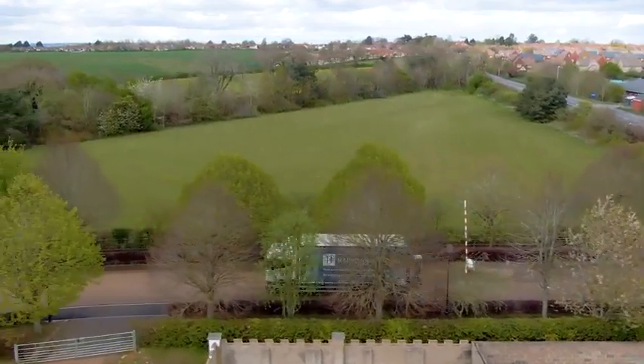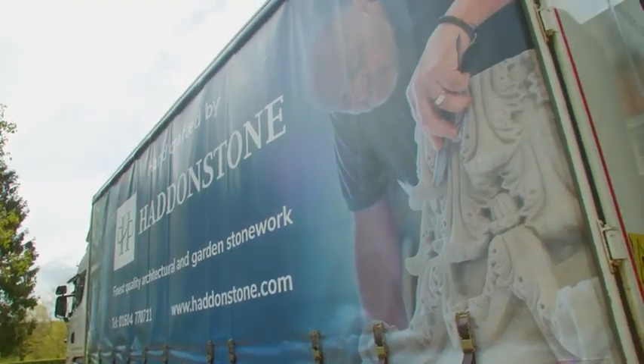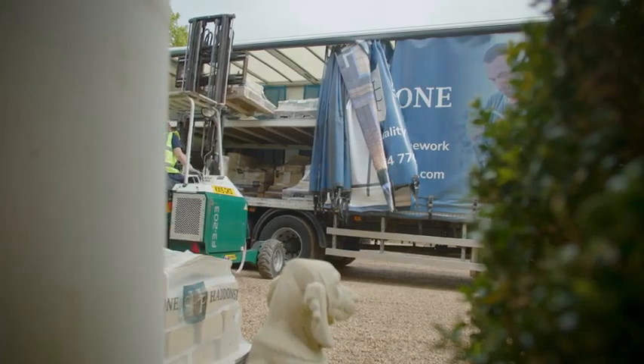Nestled in the heart of the British countryside, Haddonstone is a family business that has been manufacturing the finest cast stone designs for over 50 years.